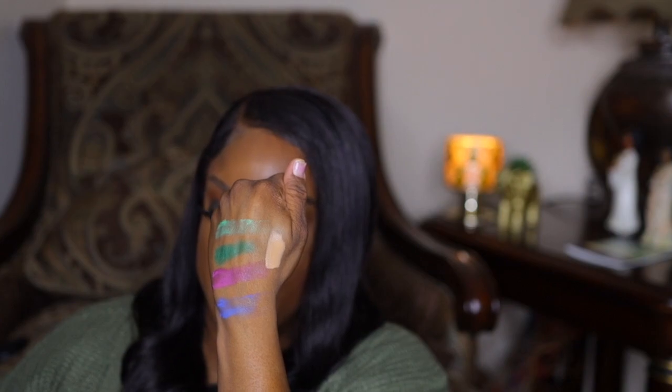One more thing from Walmart — I'm not sure if it's new, but it's by Wet and Wild, Mega Last Incognito Concealer in the shade Medium Golden, and this was $2.98. I haven't even opened any of this stuff yet. Let's see — oh, that's pretty. That's gonna be a pretty highlight shade. It's kind of bright though — I might have to dot that one on lightly.